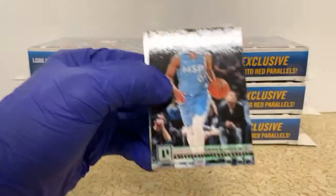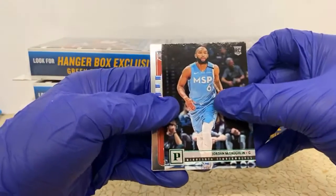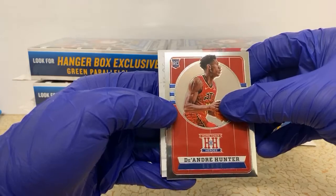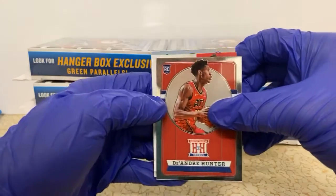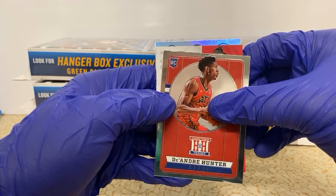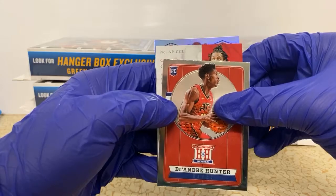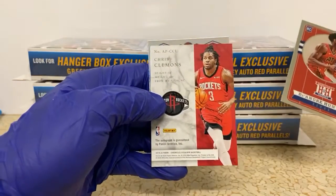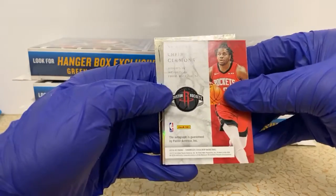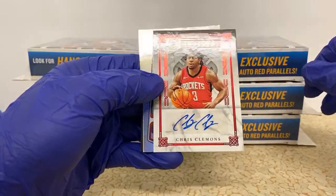We're getting close, I can feel the thickness coming to the tips of my fingers. Jordan McLaughlin Panini Green, DeAndre Hunter. Hometown Heroes — is the next one it? It is! Who's that — is that Jordan Pool? Who's got the little... Chris Clemons?! Who is Chris Clemons?! The Rockets — they put the most random dudes in here.